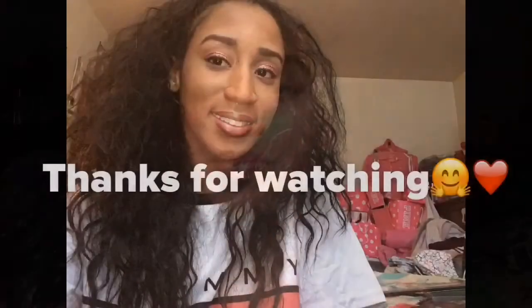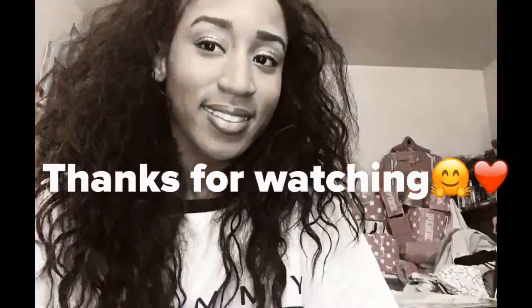Yeah you guys, everything you need to know is there. If you want to collaborate with me, my email is in the description. Also subscribe to my second channel, Tania and Corneo. I'll see you guys in the next video, bye!